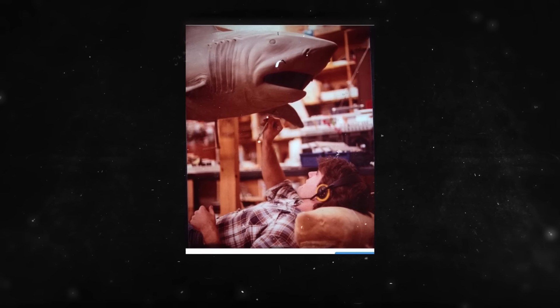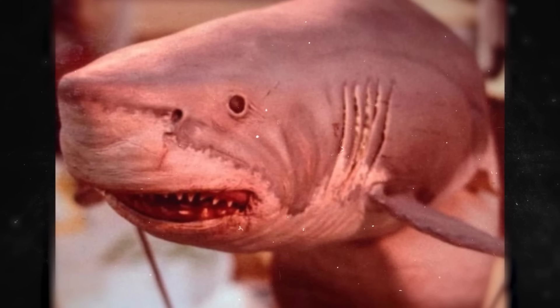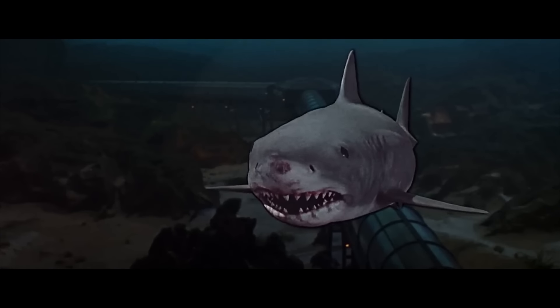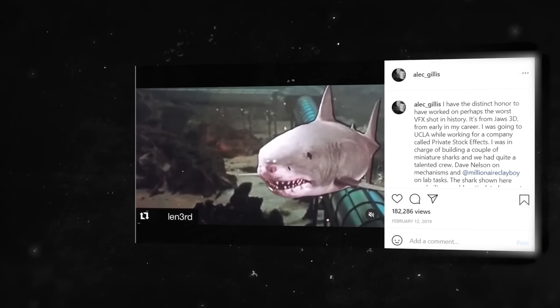During this time, Gillis was working at a company called Private Stock Films while studying at UCLA. He was in charge of building a couple of miniature sharks — one built as a cable-articulated puppet with some RC functions requiring three or four puppeteers. The company owner asked if the team could automate it to save money, so they connected it to cams and speed control and cut out a couple of operators. But the company was in financial trouble, and by the time they shot the scene, they couldn't afford any puppeteers — which is why the shark looks completely static. According to Gillis, this shot pops up on virtually every worst-VFX list, sometimes even fetching the gold.